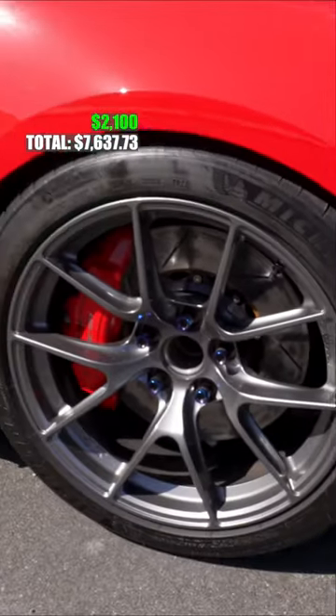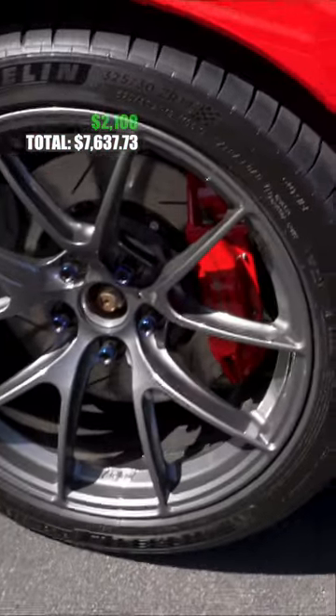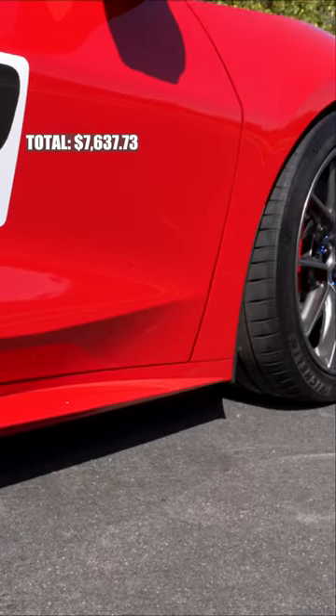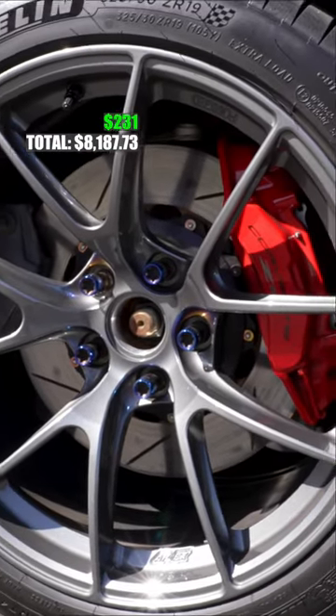On top of that, we did get the upgraded brake pads by Carbotech. I have the Carbotech XP10s in the front — those are $319 — and I have the Carbotech XP8s in the rear, which is going to be $231.